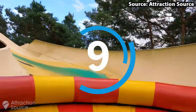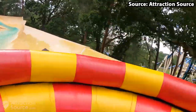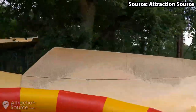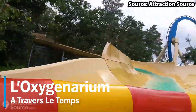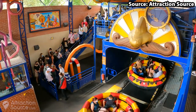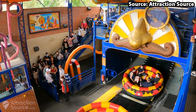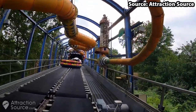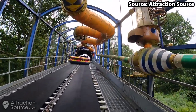If Menhirs Express did not get you wet enough then do not fear, as our number 9 position Oxigerium will do the trick. Situated within the heart of the woods, from the moment you and up to 7 others set off on your adventure, you will have no idea where you will be going — and oh boy are you in for a treat.